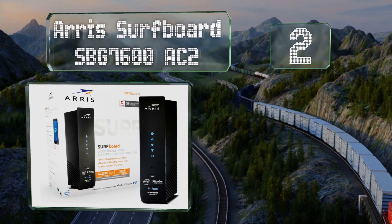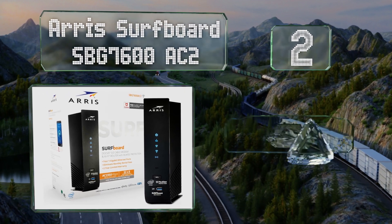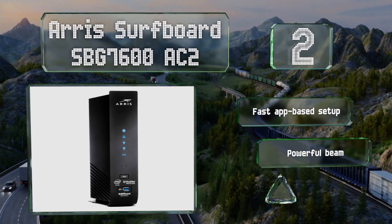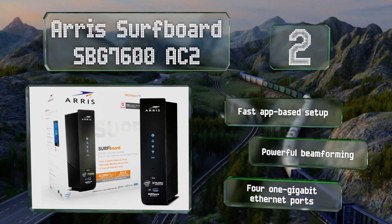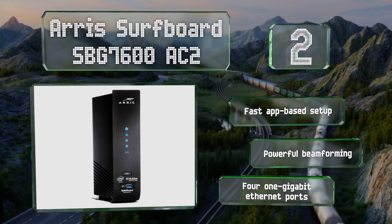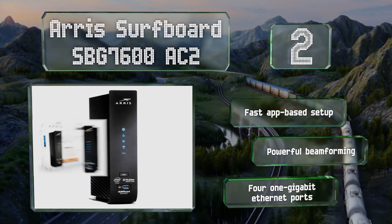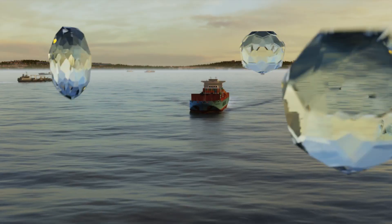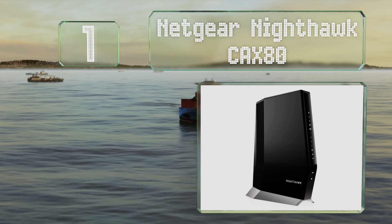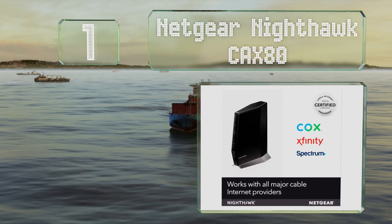At number two, the Arris SurfBoard SBG7600-AC2 comes with McAfee Secure Home Internet software so you can rest assured your computer will be protected from all manner of viruses and malware. The device itself is covered by a two-year warranty. It offers a fast app-based setup, powerful beamforming, and is equipped with four one-gigabit Ethernet ports.